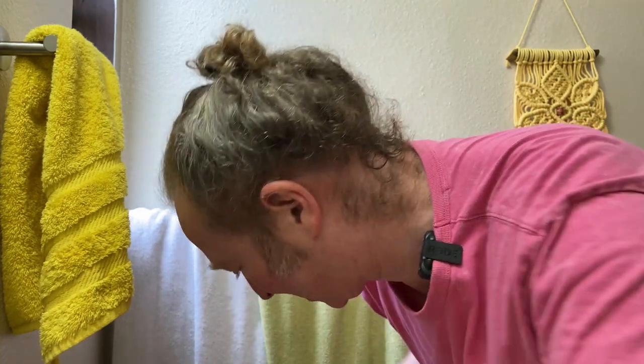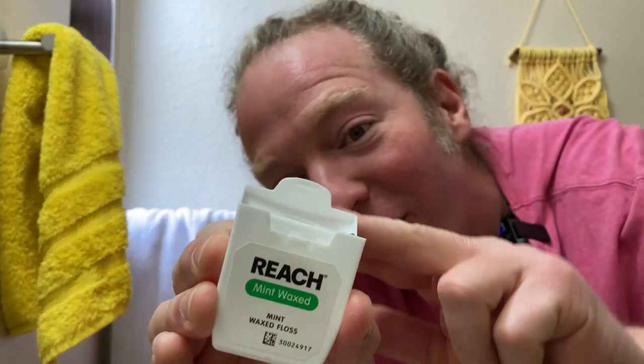Mint waxed. I think if you're looking for floss, this is like one of those brands that's been around for a while. It's good stuff, it doesn't really break too often, and it rarely gets stuck between your teeth. It has a good taste too — that's three things. It doesn't break often, rarely gets stuck between your teeth, and it's got a really nice taste. It's Reach Mint Waxed. It comes with a little container that you can close. I like it. Good luck.